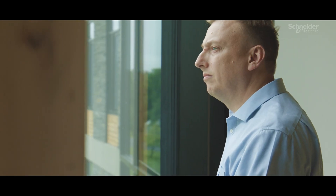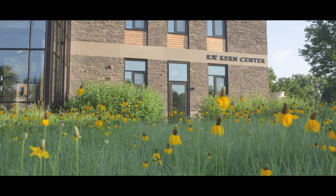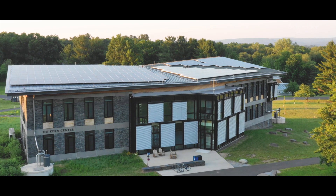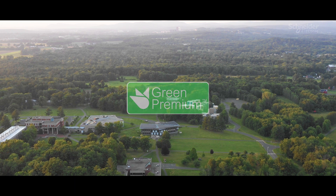It used to take months to get information on products. Today, I can go to Green Premium, I can enter my product ID, I can download the reports, and I can be done.